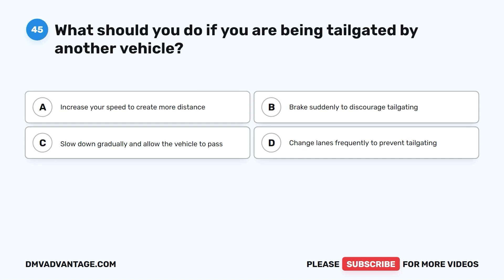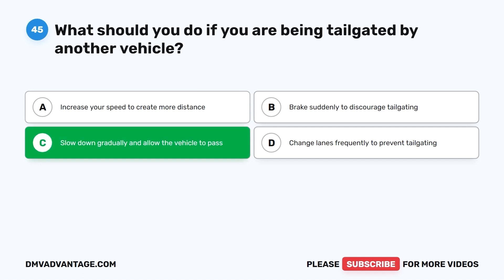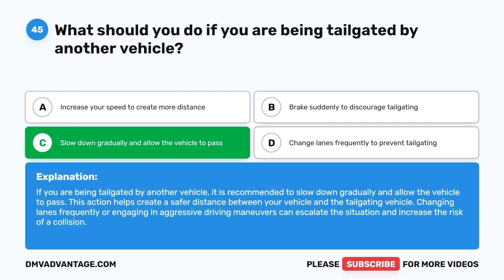Question forty-five: What should you do if you are being tailgated by another vehicle? A. Increase your speed to create more distance. B. Brake suddenly to discourage tailgating. C. Slow down gradually and allow the vehicle to pass. D. Change lanes frequently to prevent tailgating. The correct answer is C. If you are being tailgated by another vehicle, slow down gradually and allow the vehicle to pass. This action helps create a safer distance between your vehicle and the tailgating vehicle. Changing lanes frequently or engaging in aggressive driving maneuvers can escalate the situation and increase the risk of a collision.